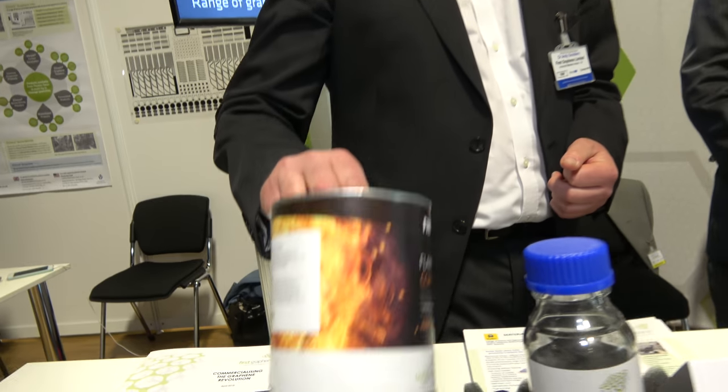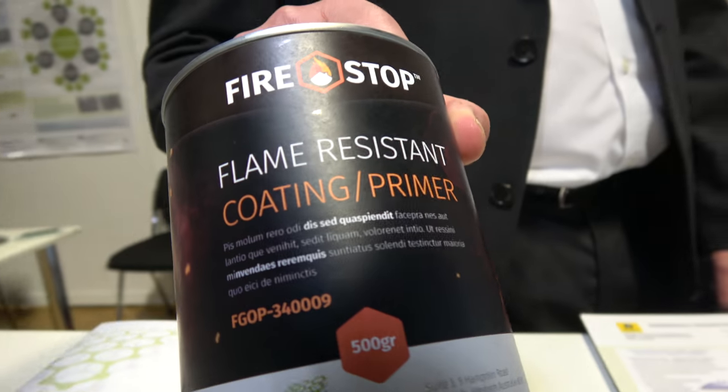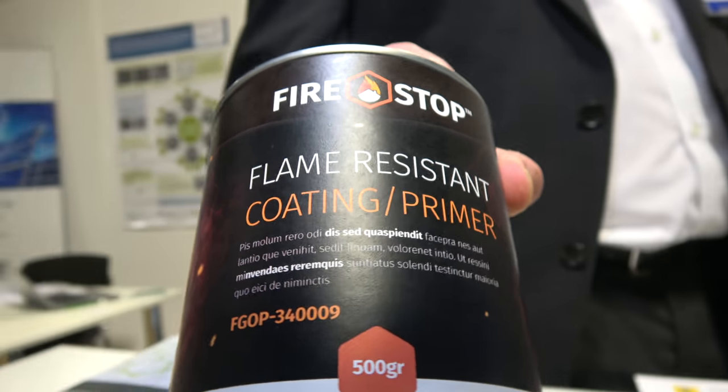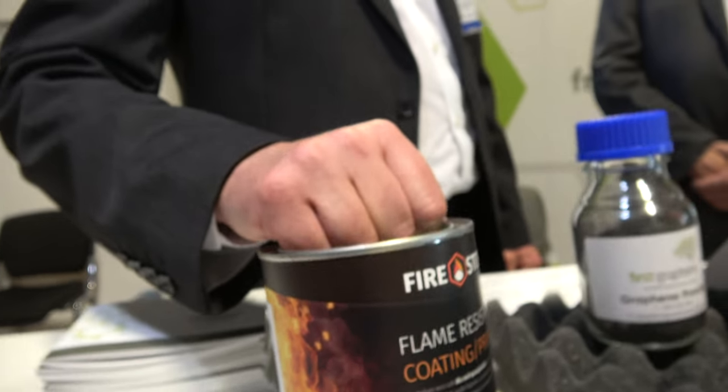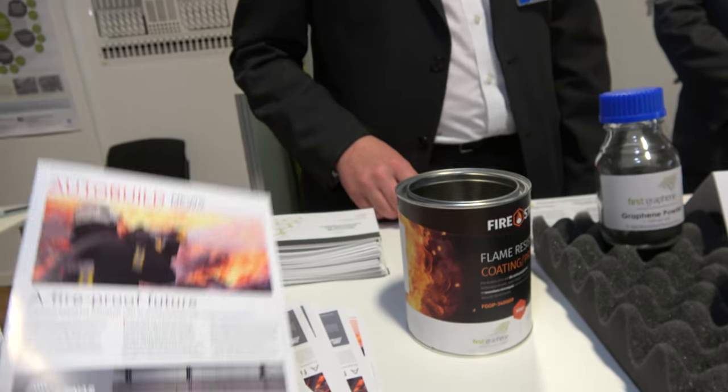And so we know graphene has all these wonderful properties, but what are the key core markets that you guys are focusing on? What are the key applications? So we're very focused on some of the high-volume markets. We've got some novel flame retardant products — we're actually formulating a flame resistant coating for timber, which is a significant market in Australia and North America. Other areas include concrete additives, where we're adding our graphene to concrete to increase the tensile and compressive strength of concrete.